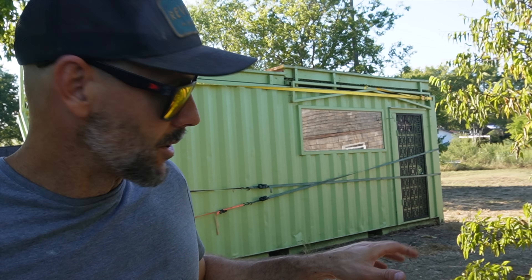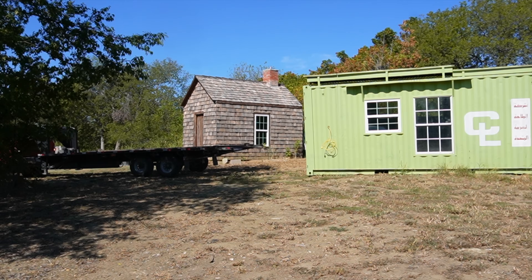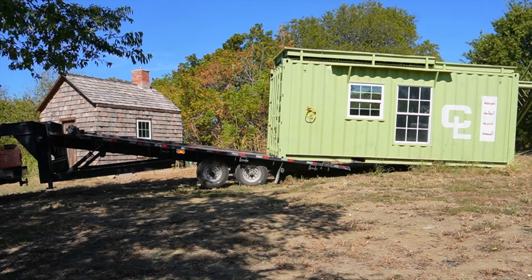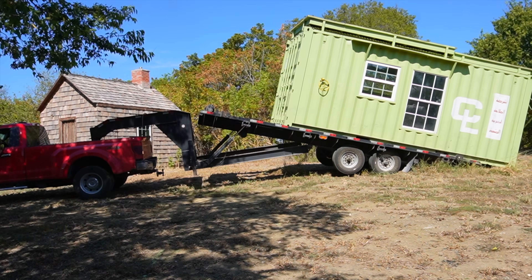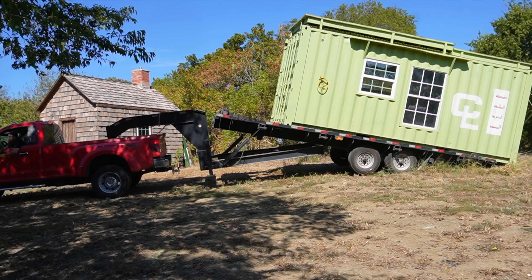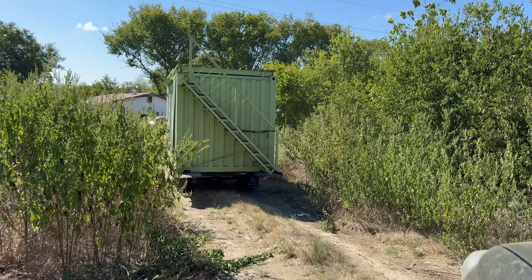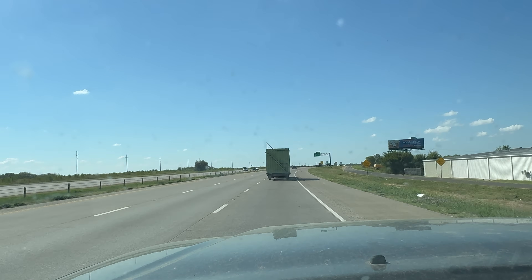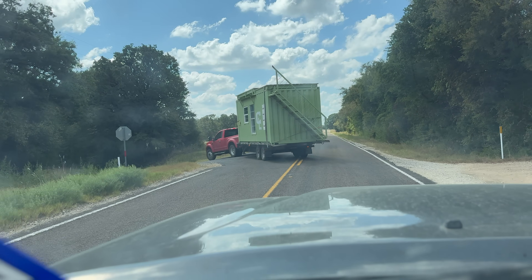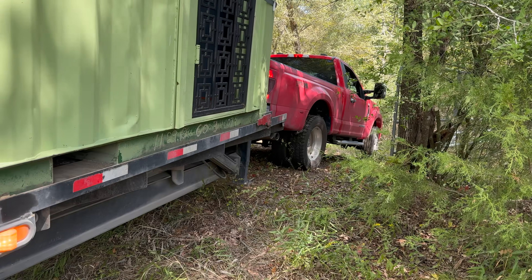I've got a guy coming in a few hours to pick up this container that I started working on about nine months ago. He's going to take it from my lot here in Dallas about an hour south down the freeway to Houston. This move was a little nerve-wracking for me, not only because I have a lot of stuff attached to the outside of the container.